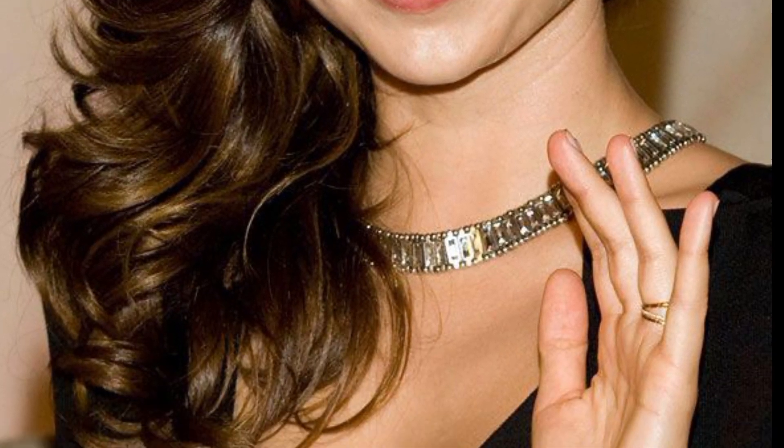The next is sideswept waves, great for a date night or casual outing. Use a curling wand to create loose waves, part your hair to the side, and let the waves cascade over one shoulder. Use a light hold hairspray to maintain the waves without making them stiff.